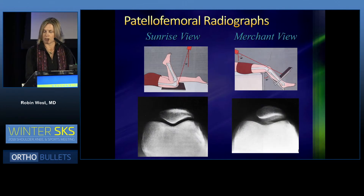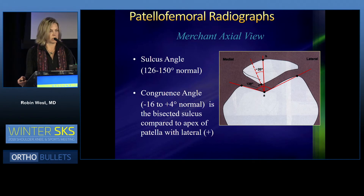My favorite views when assessing the patellofemoral joint is a merchant view, as opposed to the sunrise view. I like getting that low flexion angle view to get a good axial shot of the patellofemoral joint. We can also look at the sulcus angle as well as a congruence angle to make sure there's no lateral translation.